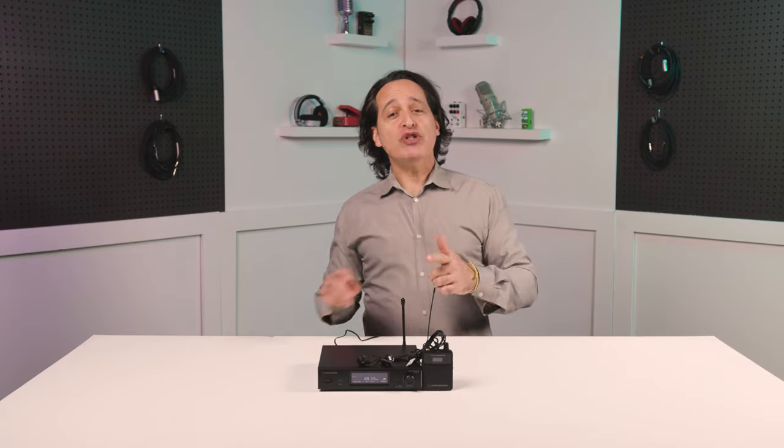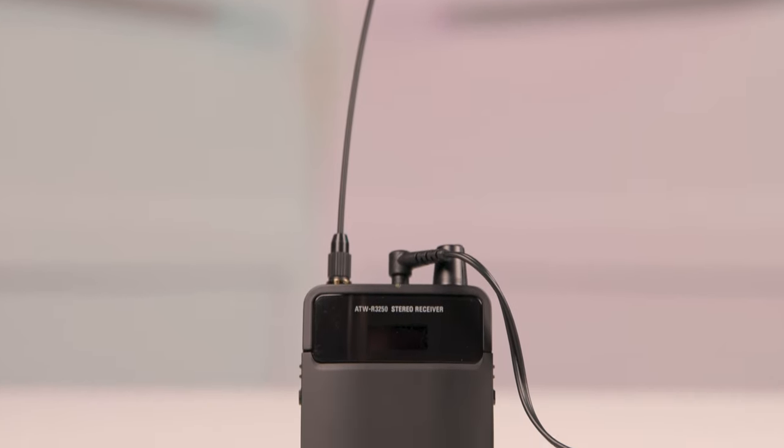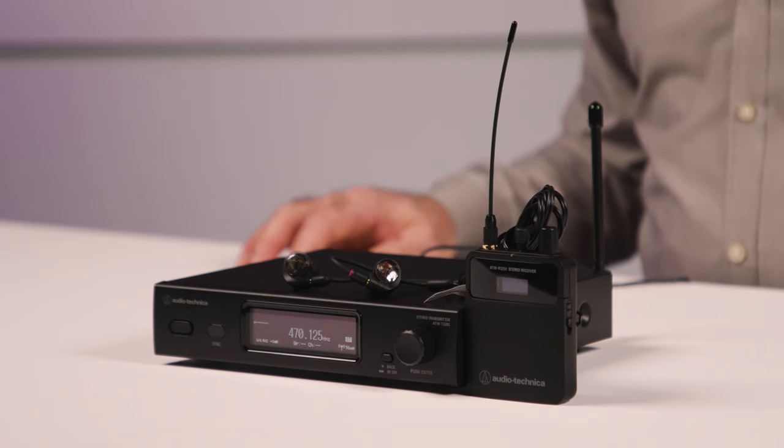The ATW3255 in-ear system features the R3250 dynamic wireless receiver, the T3205 transmitter, and a pair of ATH E40 earbuds. This unique system utilizes the entire 470-608 broadcast band, meaning you will have frequency bands to use for your performance no matter where you are in the country.